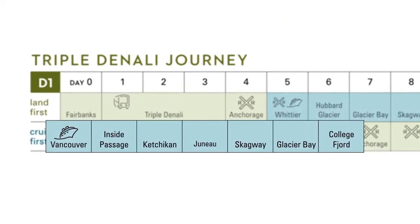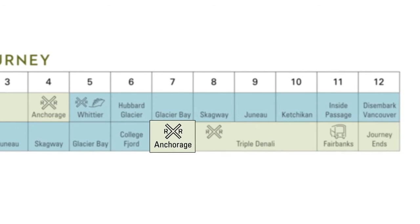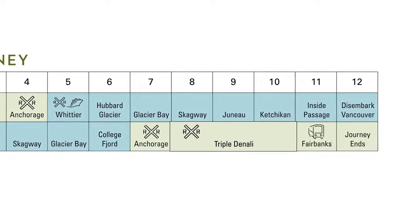The cruise-first direction starts off with our seven-day Glacier Discovery Cruise from Vancouver, sailing the Inside Passage, visiting Ketchikan, Juneau, Skagway, and Glacier Bay National Park. On day seven, guests disembark in Whittier and take our special cruise train to Anchorage.